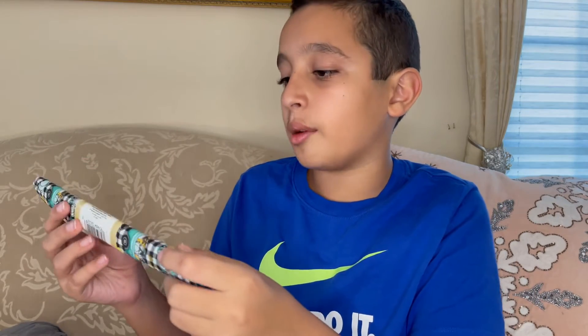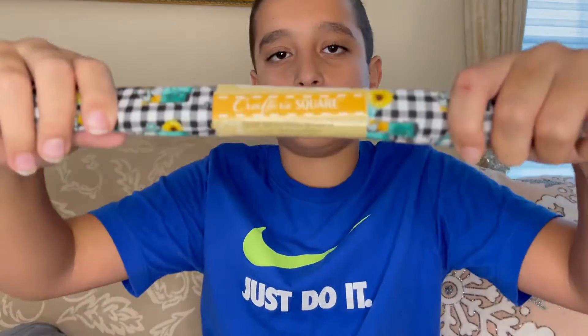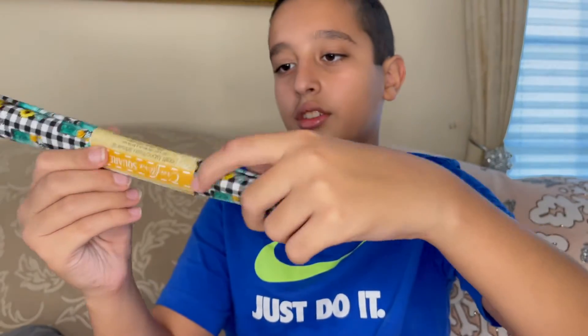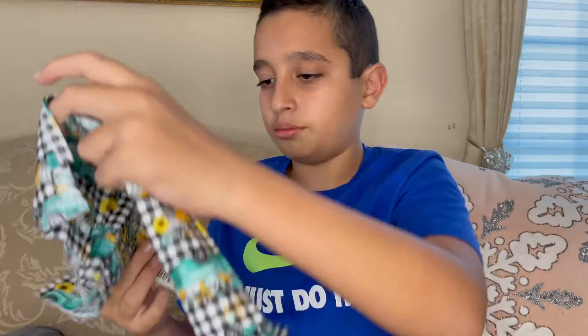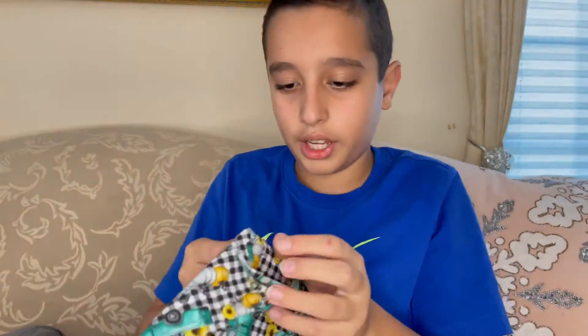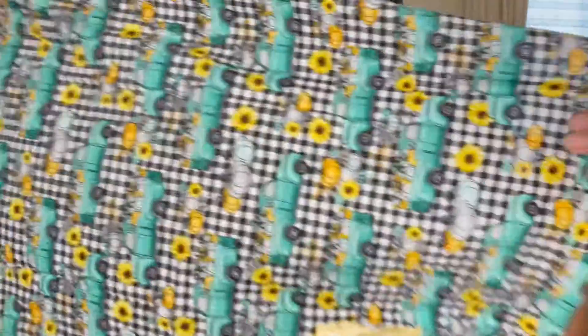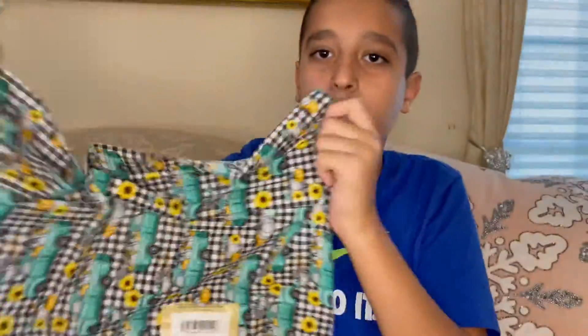Next we have craft fabric made by Crafters Square — it's very big. I'm going to open it up and see how big it is. It's decently big — oh wait, it's insanely big! That's surprising for one dollar. That's incredible for one dollar.